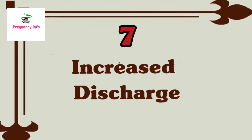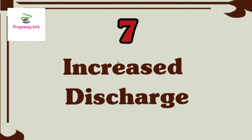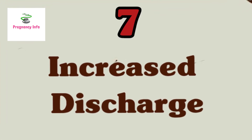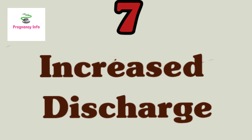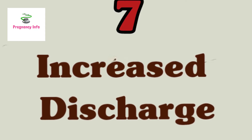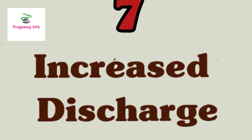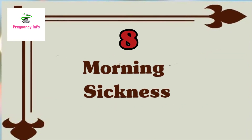Sign seven is increased vaginal discharge. Throughout pregnancy, noticing more wetness is common — you are not alone. Lots of women see an uptick in watery, clear, odorless discharge during pregnancy. The culprit is an increase in estrogen. Besides being a sign of a healthy pregnancy, the extra discharge is thought to help cleanse the vagina and even prevent infections from entering the womb.